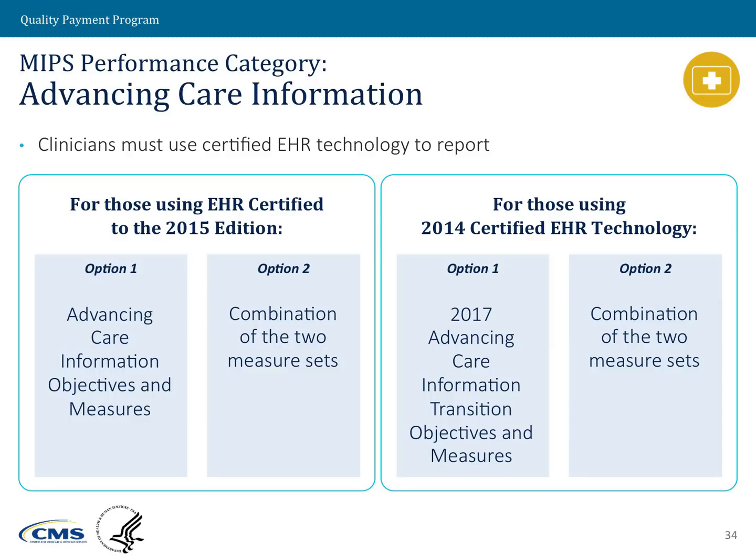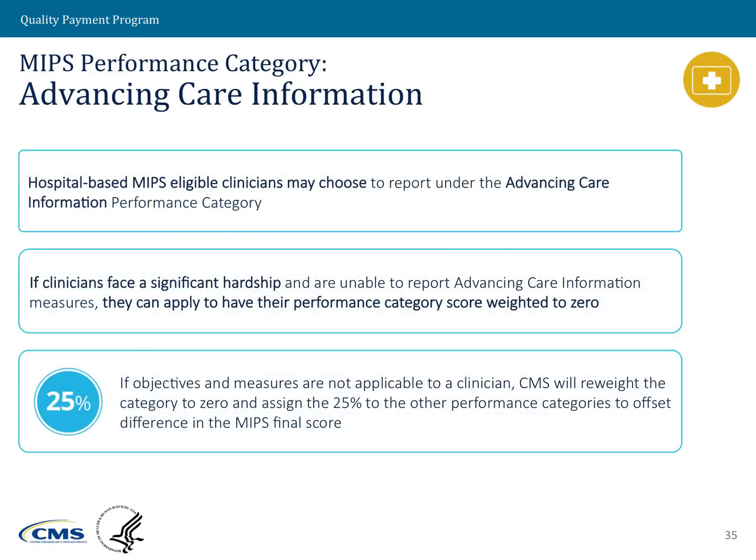On top of the base measures, there are additional performance measures that clinicians can report on to increase their total potential score under the Advancing Care Information Performance category. Additionally, there are a few exceptions for those clinicians who are hospital-based — meaning a certain percentage of their time and services are rendered at a hospital.